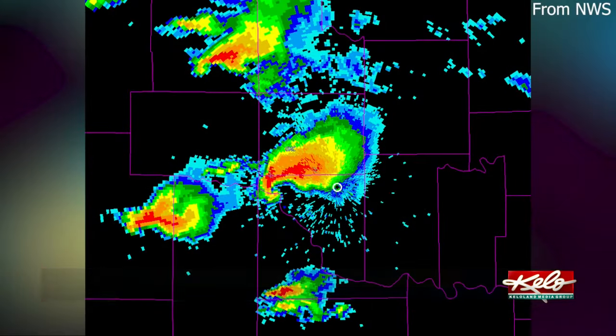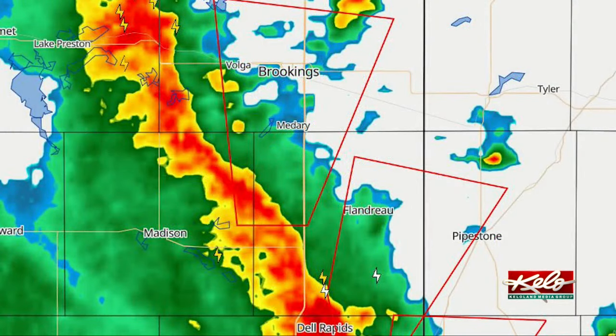With the supercells, you get that hook signature that will come around. And that's, again, it's textbook. You get the hook echo. That's where you get your vorticity signature and you can piece that out from radar.